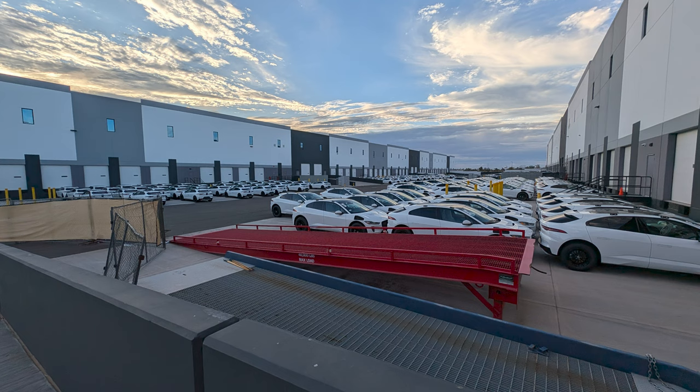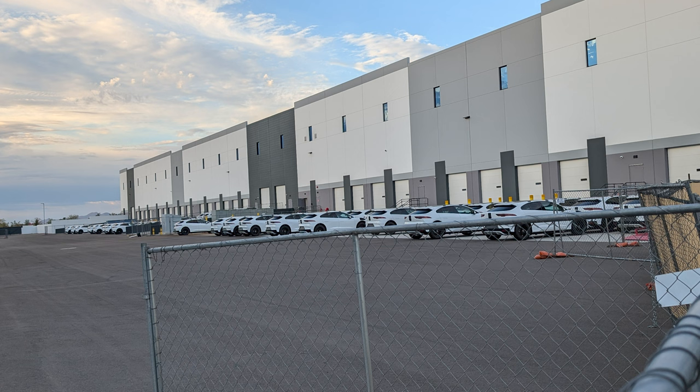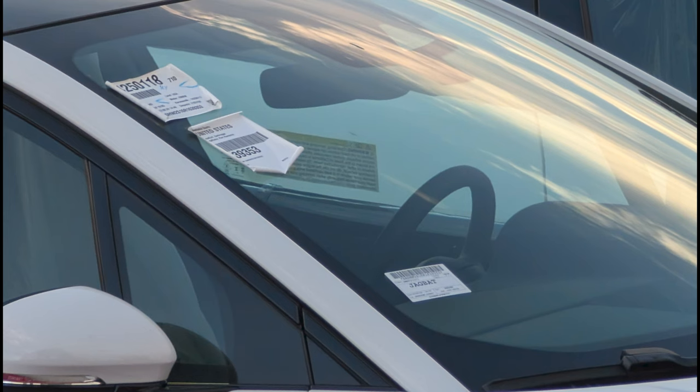That's right — a 200 meter long, 55 meter wide warehouse back lot absolutely chock full of brand new 2024 I-Paces. And boy was it a sight.